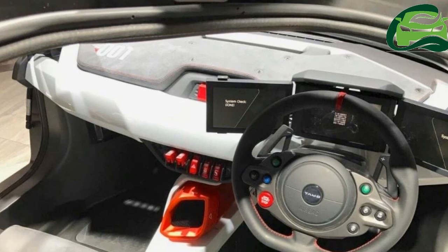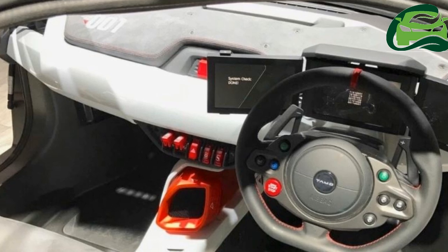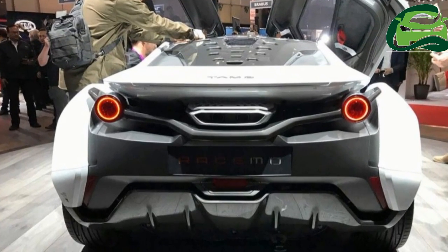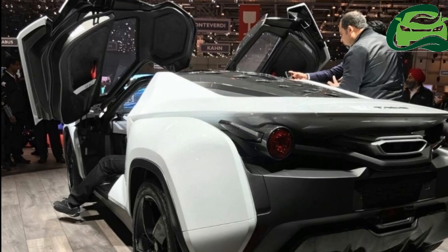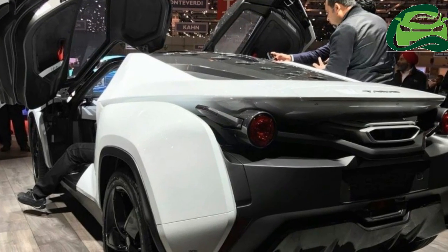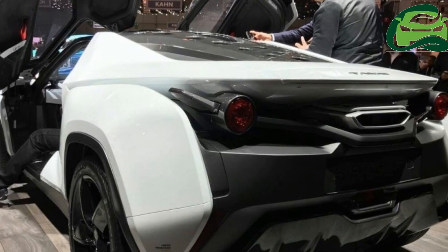The Tomo Racemo is powered by a turbocharged 1.2-liter Revotron engine tuned to produce 190 horsepower at 6,500 rpm and 210 Nm of torque at 2,500 rpm. The power is fed to the rear wheels via a 6-speed automated manual transmission, AMT, with push-button reverse and paddle shifters.